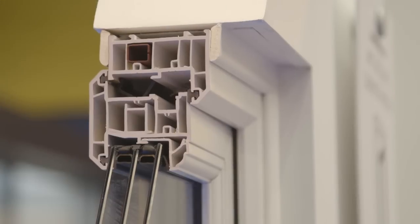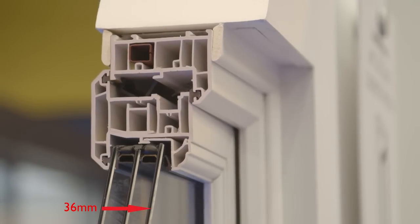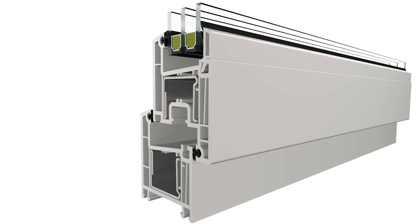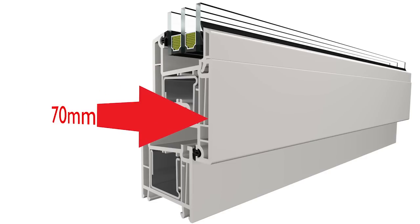The triple glazed unit is 36 millimeters; the double glazed is 28 millimeters. The difference is taken up by the internal glazing bead size, which is bigger for a double glazed unit. The frame thickness is always the same — back to front the depth is 70 millimeters, and the overall face is around 92 millimeters. So it's exactly the same on double and triple glazing, and similar to other competitors.